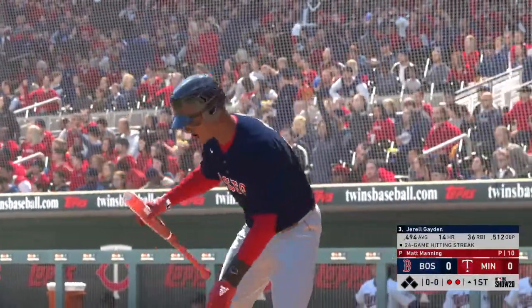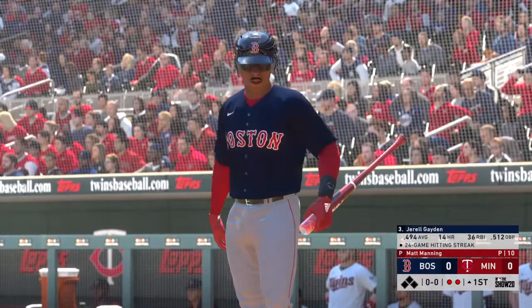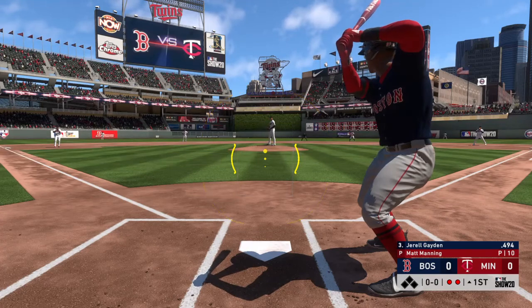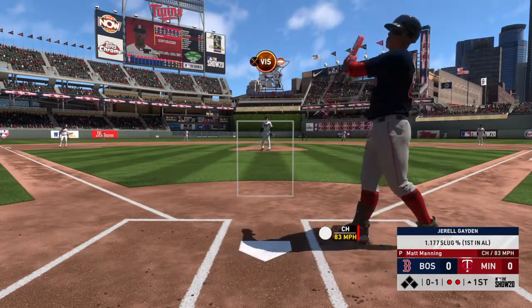Coming to the plate now: Gerald Hayden. First chance for him here in the top of the first with nobody on. Now the pitch — he tried to check it and it's 0-1.